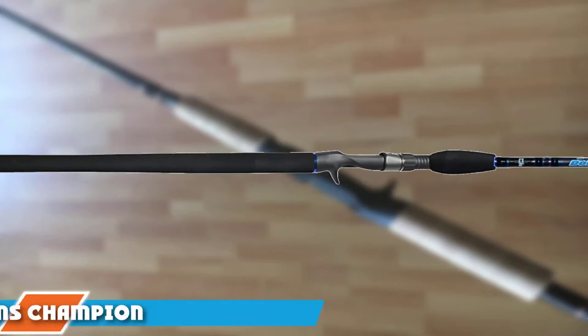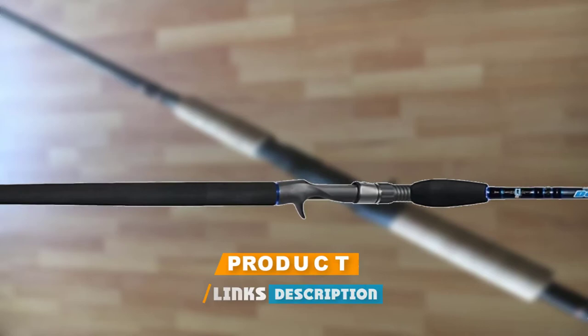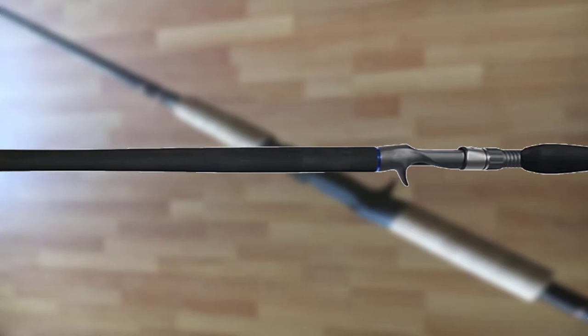Moving on to number two, the Dubine's Champion 806 HSP LH Swimbait Rod is designed to accommodate larger swimbait and natural water use. Designed to successfully catch big fish, the swimbait fishing rod features a robust graphite rod blank construction which brings out its high functioning qualities. The combined flexibility and strength of the rod enhance its function without risking breakage.